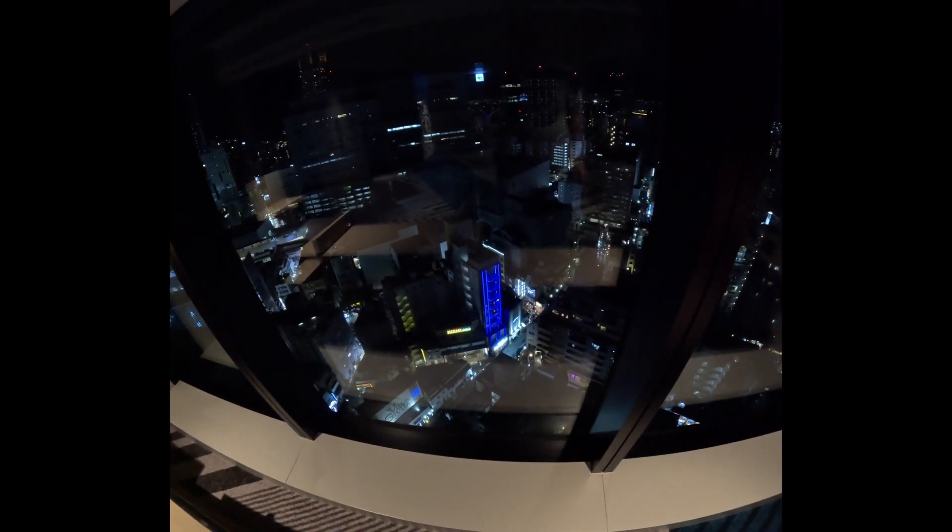I believe that is a capsule hotel, which is the blue one. I got here quite late after a flight from Manchester to Dubai, then Dubai to Tokyo Narita.